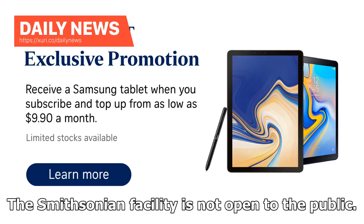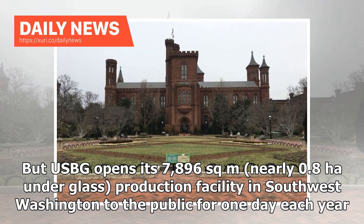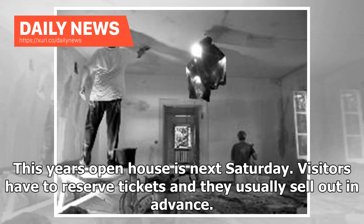The Smithsonian facility is not open to the public. But USBG opens its 7,896 square meter — nearly 0.8 hectares under glass — production facility in southwest Washington to the public for one day each year. This year's open house is next Saturday. Visitors have to reserve tickets and they usually sell out in advance.